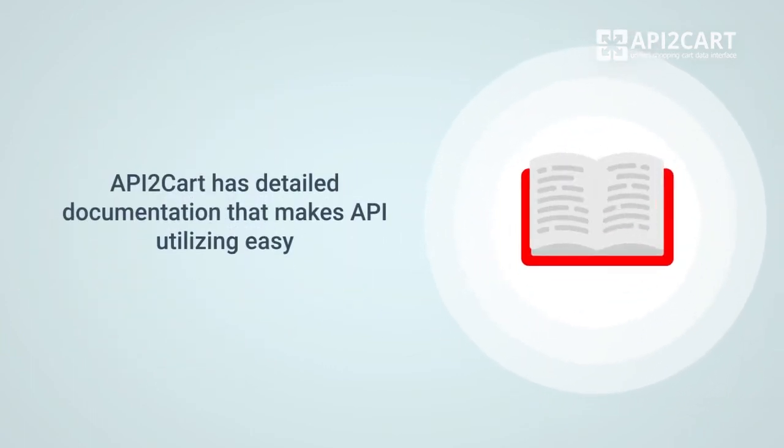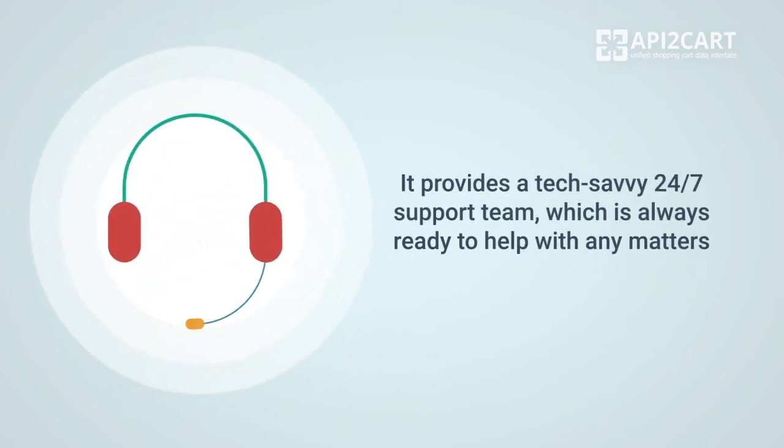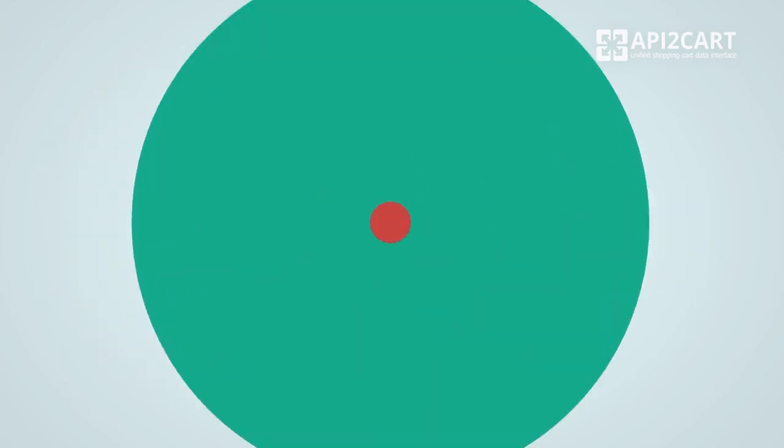API2Cart has detailed documentation that makes API utilization easy. It provides a tech-savvy 24/7 support team, which is always ready to help with any matters.